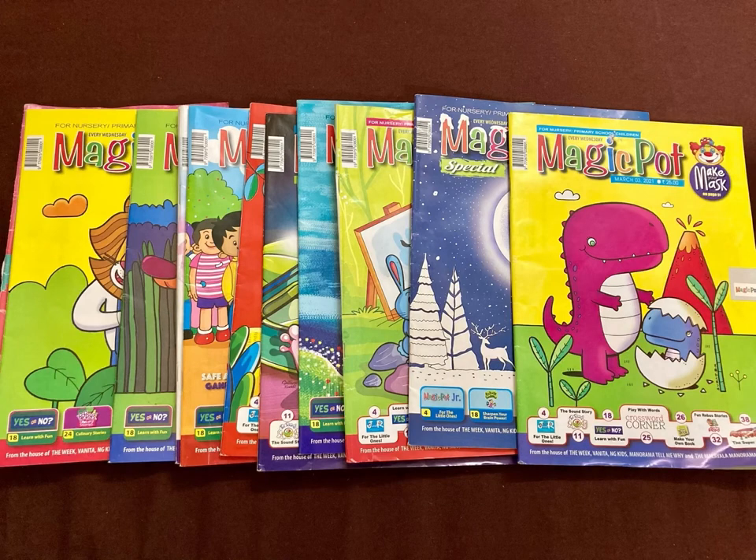Hi friends, welcome to Kids Educational Zone by Dr. Arpita. In today's video I would be sharing an unbiased review of a kids magazine called Magic Pot. It's by Manorama Publications and it comes every Wednesday. The magazine is specially designed for nursery and primary school children.